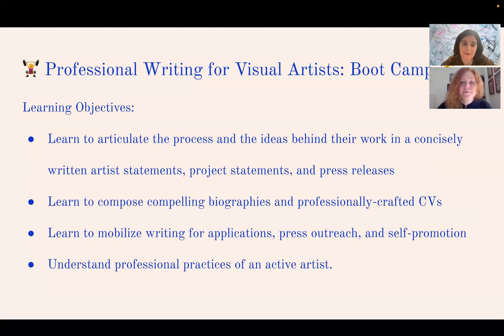In the class, we teach you to articulate the process and ideas behind your work in a concisely written artist statement, project statement, and press release. You'll learn to compose compelling biographies and professionally crafted CVs, mobilize writing for applications, press outreach, and self-promotion on social media and your website, and understand the professional practices of an active artist, of which writing is a crucial part.